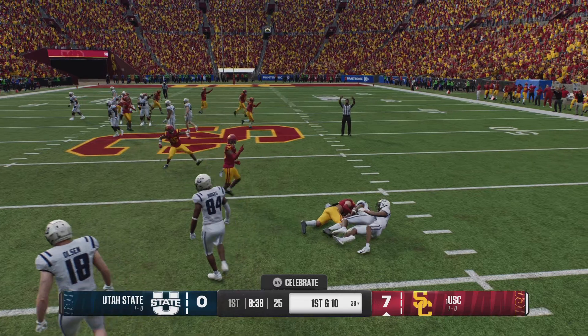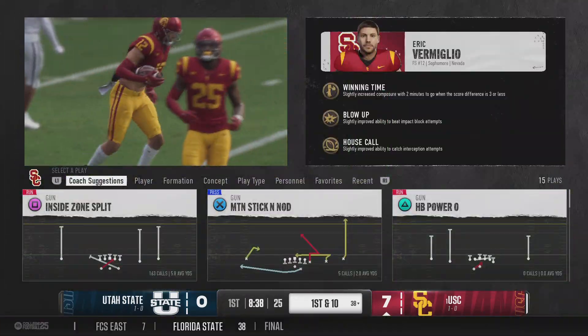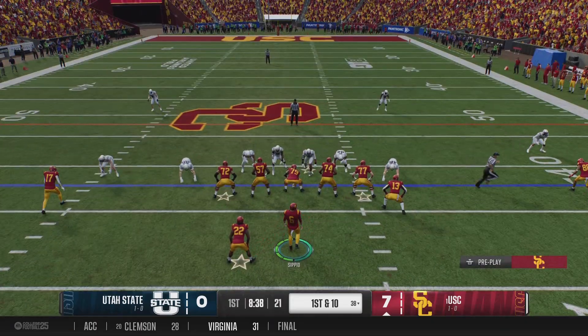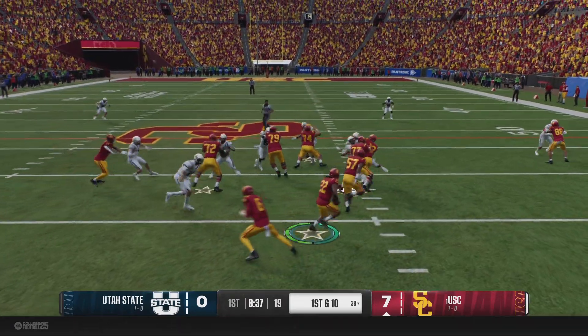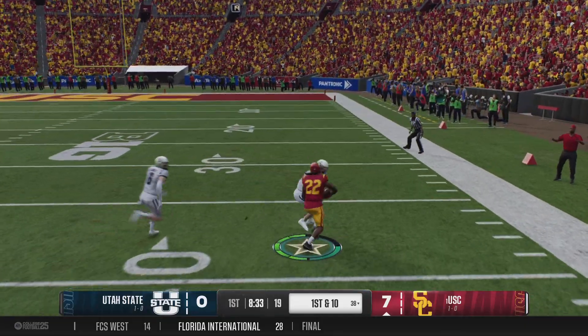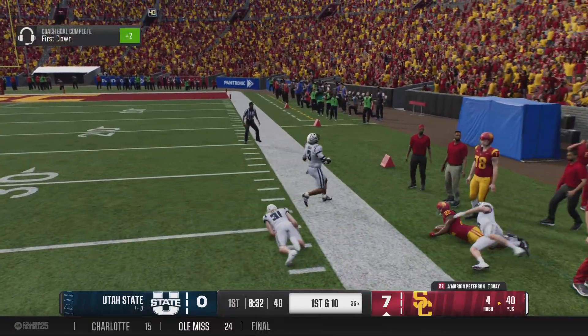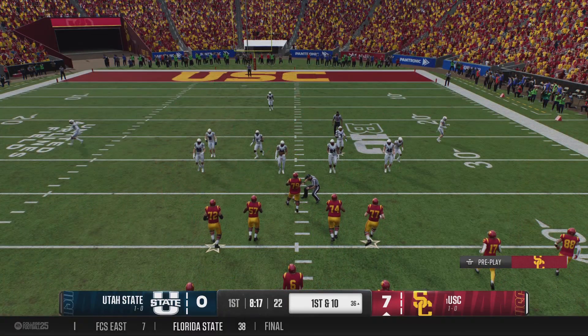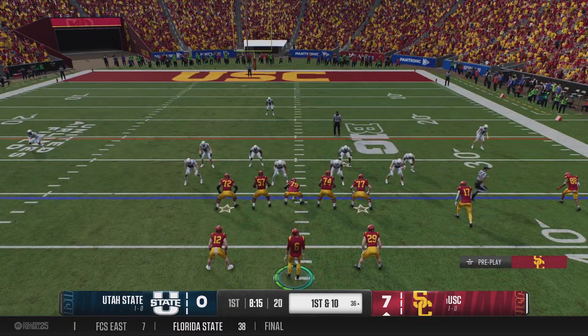He was trying to get that return going. Instead, he'll hand it to his offense at the 38. First play of the drive comes from the 38 — run out of the gun, the running back has it. He turns it on in midfield, smashes through the tackle. He'll step out of bounds but not before picking up a first down for this offense.